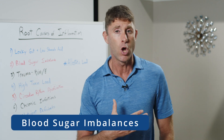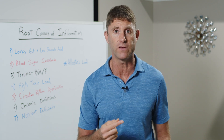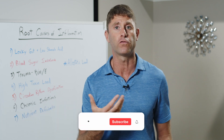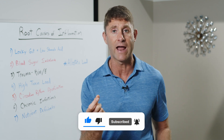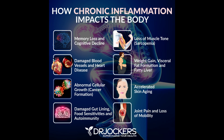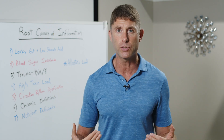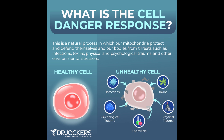Number two is blood sugar imbalances. When blood sugar gets too high, it creates hyperglycemia, and glucose combines with proteins to create sticky proteins called advanced glycation end products — AGEs. These AGEs are very destructive in our body. They trigger oxidative stress and inflammation throughout the body, particularly in the endothelial lining of blood vessels, damaging them and reducing the oxygen and nutrients that can get into cells, causing them to become hypoxic and nutrient deficient, triggering a cell danger response and more inflammation.